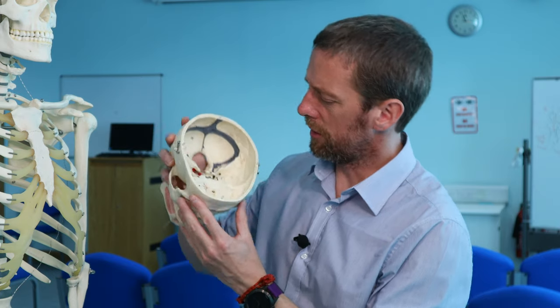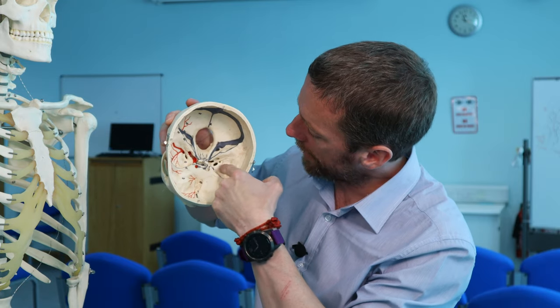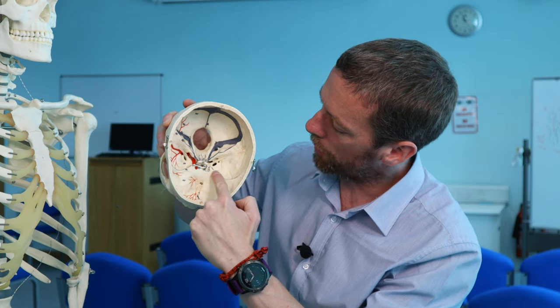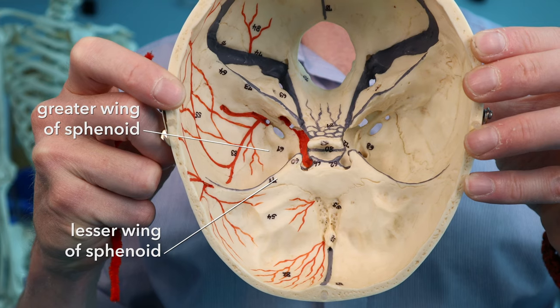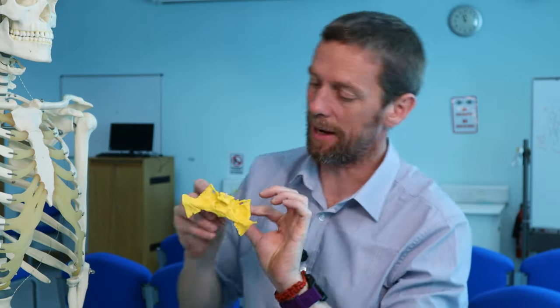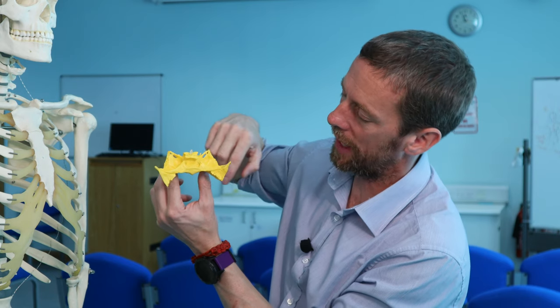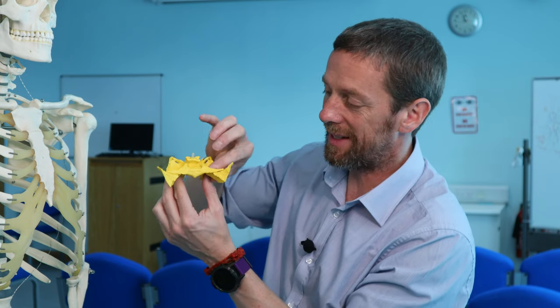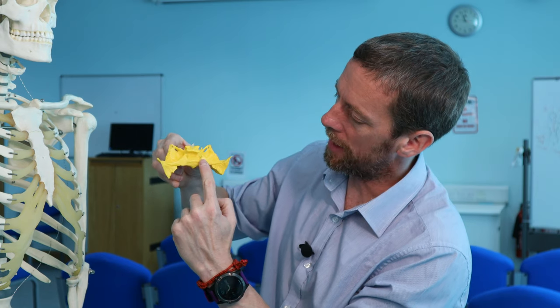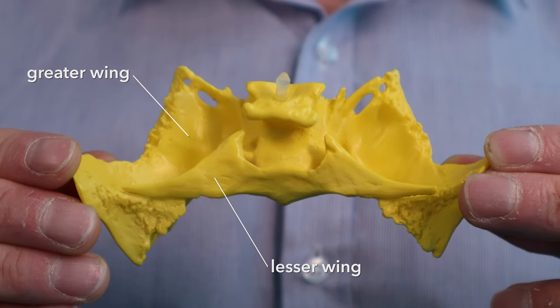The largest features of the sphenoid bone are the greater wings and the lesser wings. The greater wing extends out here, while the lesser wing forms this bit here. Looking at the sphenoid bone removed in the same orientation, you can see this whole wing-shaped piece — funnily enough, this is the greater wing, and this bit up here is the lesser wing. The pterygoid plates also derive their name from the Greek word for wing.